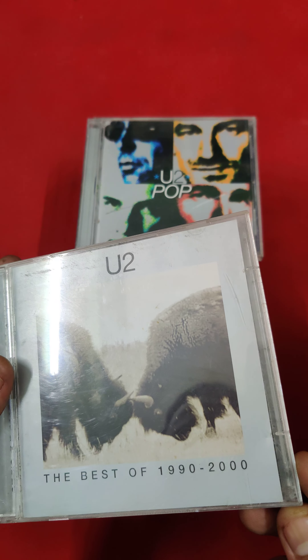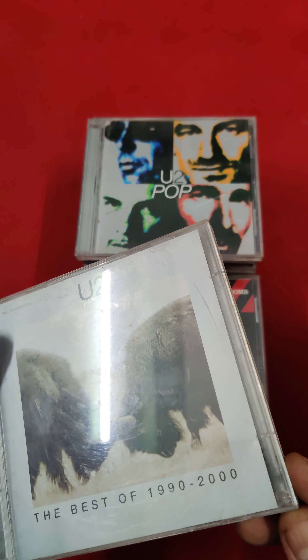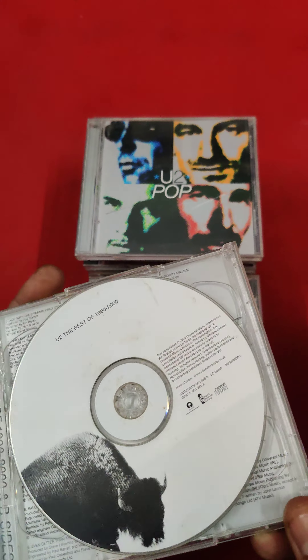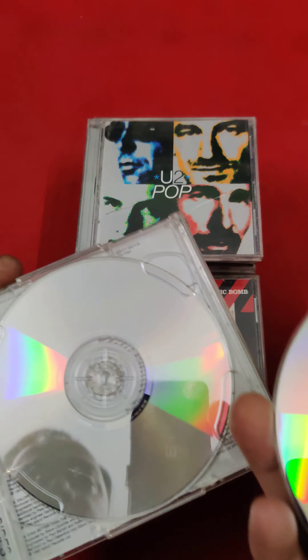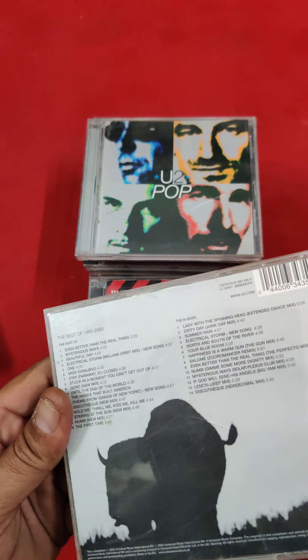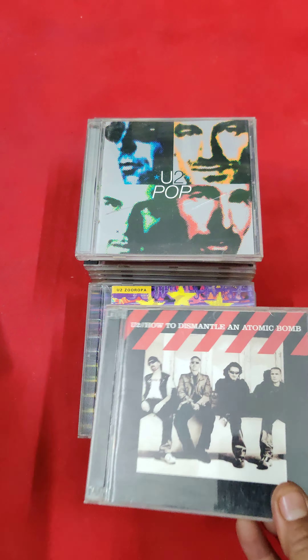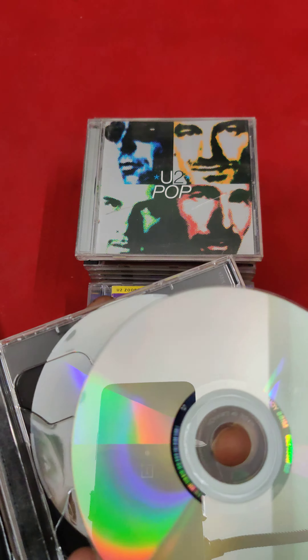The Best of 1990 to 2000 — this one is a two-CD box set. See the condition — both are in very good condition. The box is also good; this is also a two-CD box set.